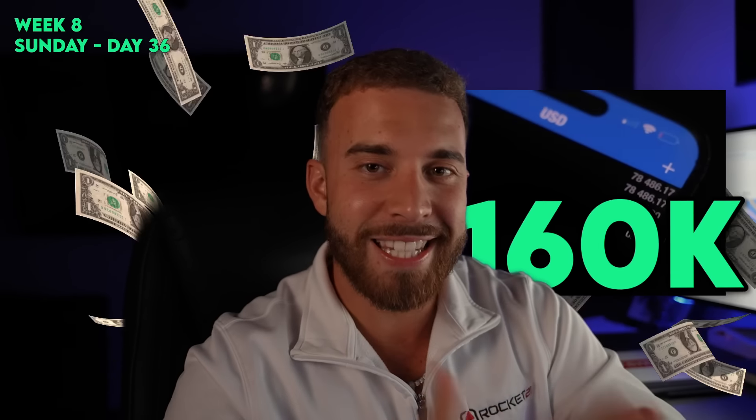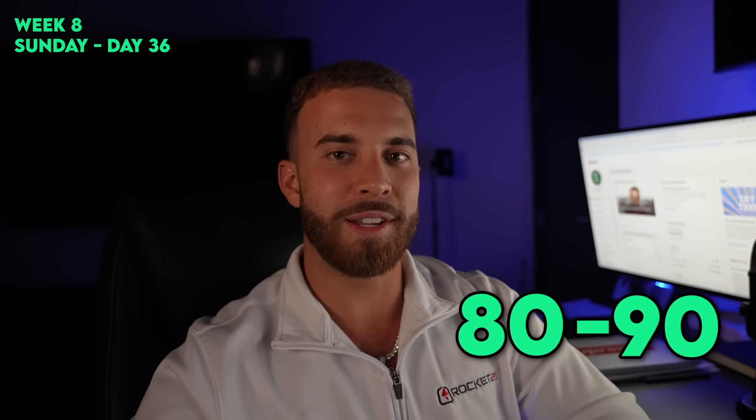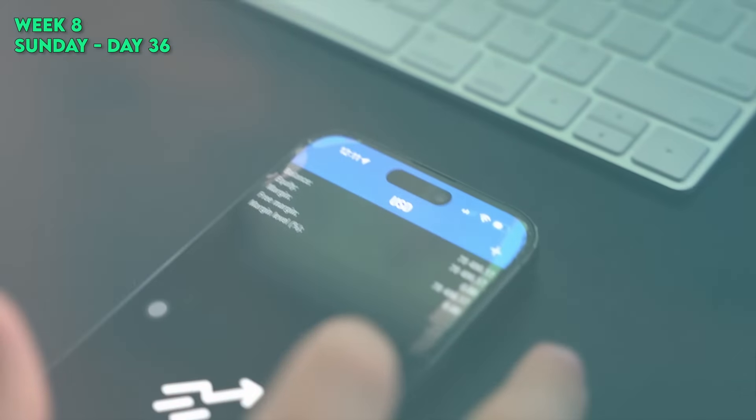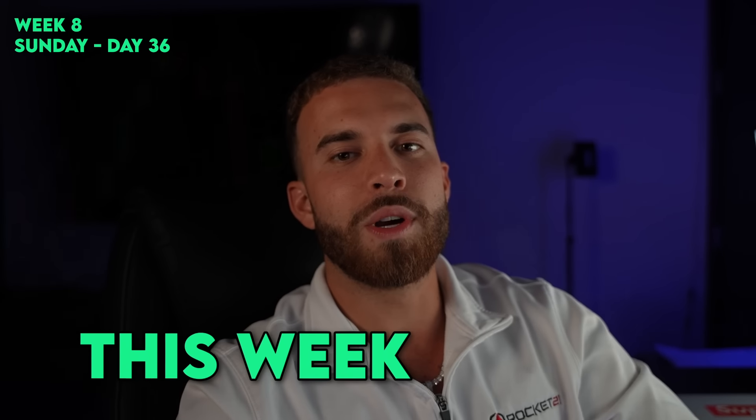It is Sunday market open. Let me show you the pairs we're going to be trading this week, because we've got to turn these 80k — technically 78,000 — into 160 by end of week. I was doing the math on the lots we'd need to use; we're probably already hitting 80–90 lots. Right here we are currently at $78,000 on the account.